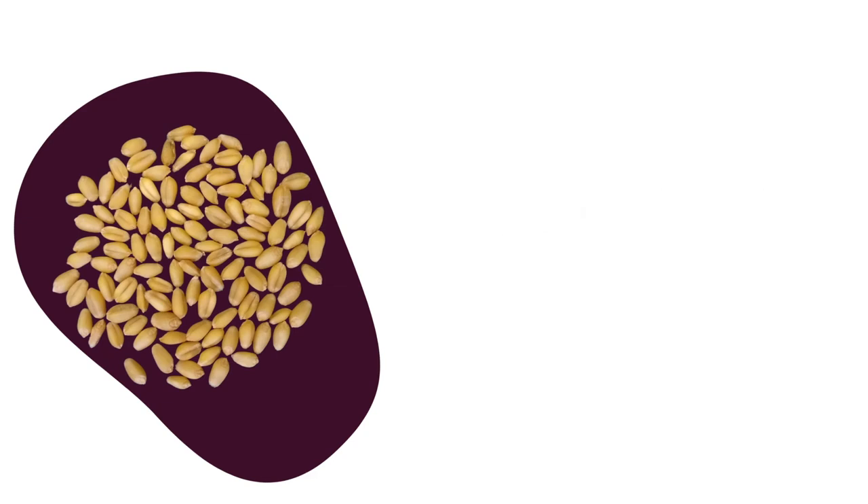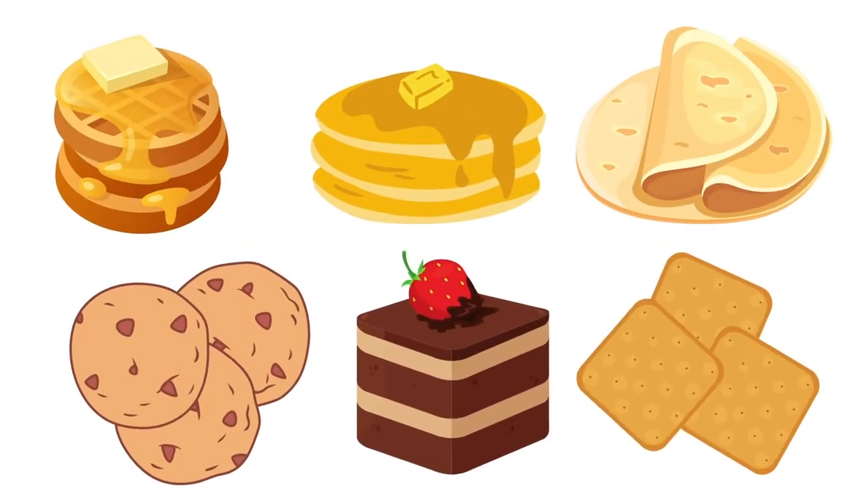This soft wheat is good for waffles or pancakes, tortillas, cookies, cakes, and crackers.